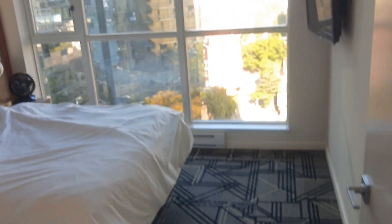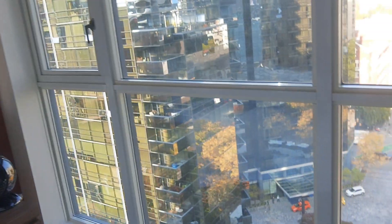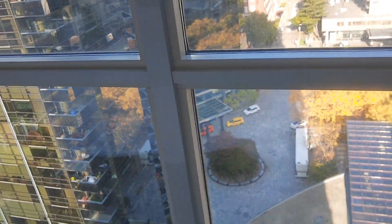That's the bedroom, this is the bathroom. This is the bedroom — another closet in there. And this is the view of downtown Vancouver.